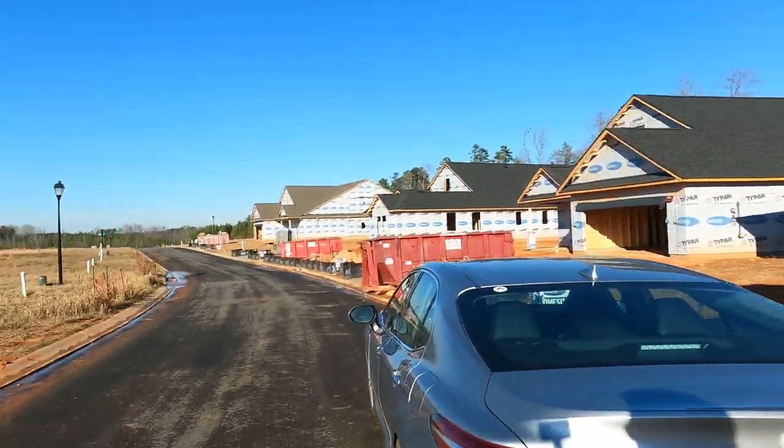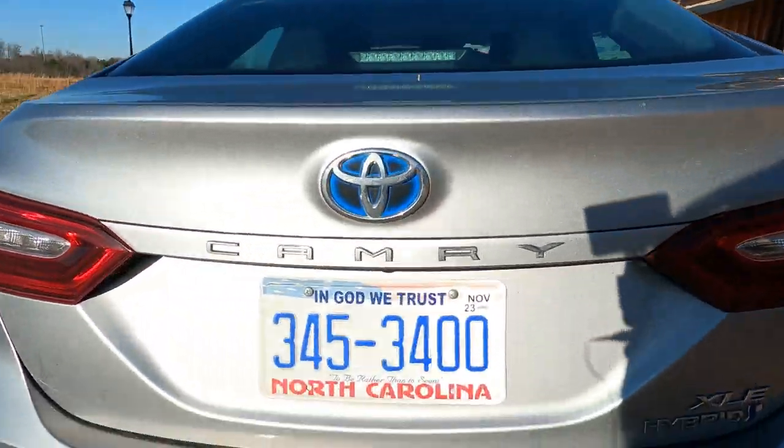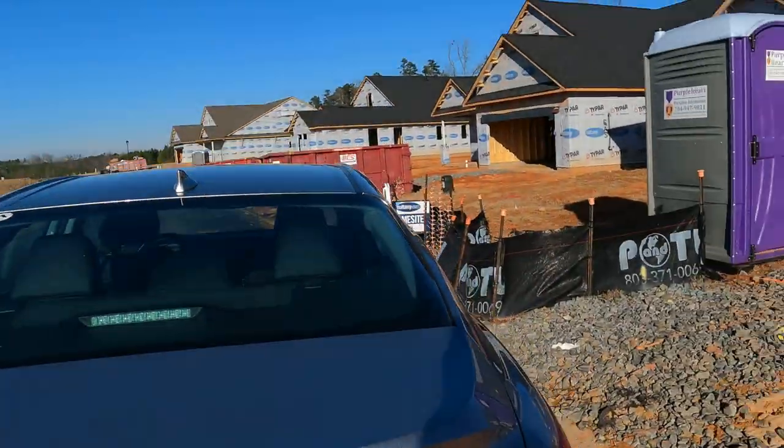I'm in a ranch homes neighborhood — all brick homes, all ranch. Not a 55 plus, but this is perfect for the right person, right off the interstate on the east side of Charlotte in Mint Hill. If you have any questions, give me a call at 704-345-3400.